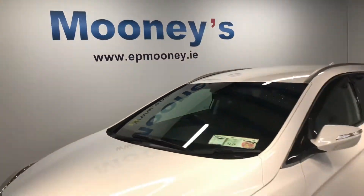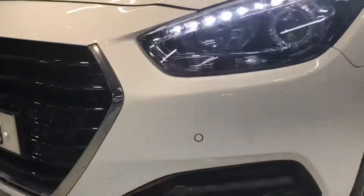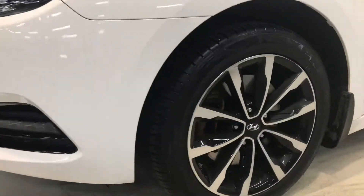Welcome to Mooney's Garage here on the Long Mile Road. Today we have this stunning top spec Hyundai i40 Tourer that's just arrived into stock. It's a 181 executive model.